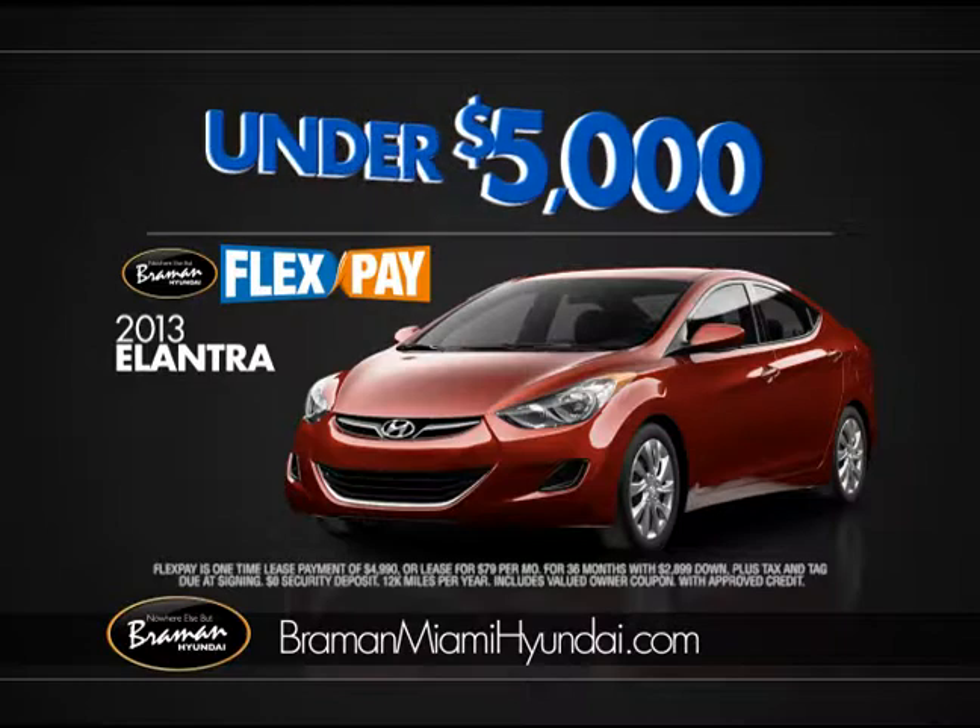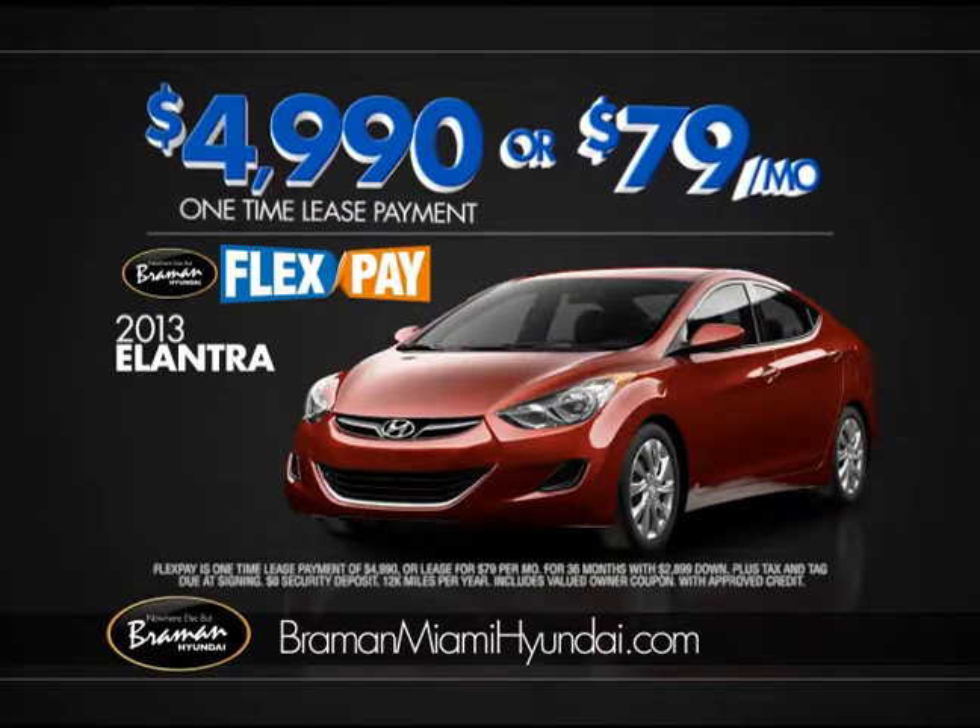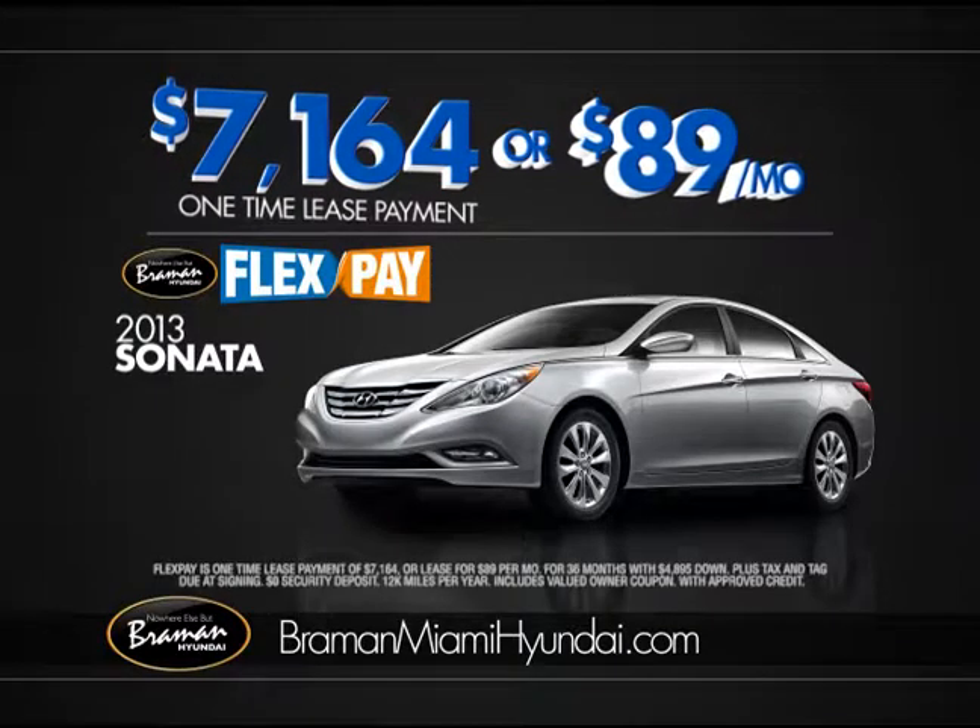2013 Elantras under $5,000 — just $49.90 with FlexPay, or $79 a month. Sonatas just $7,164, or $89 a month.